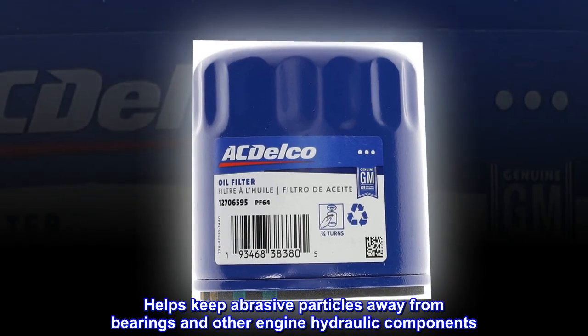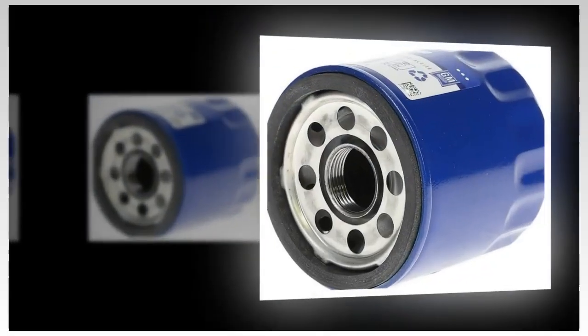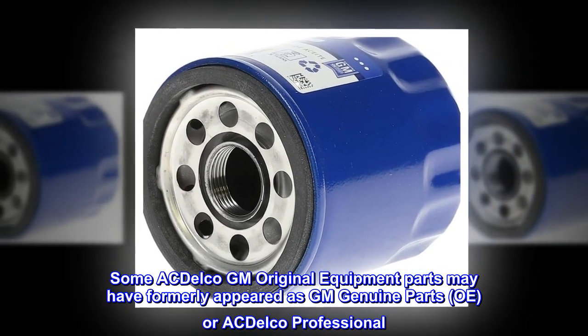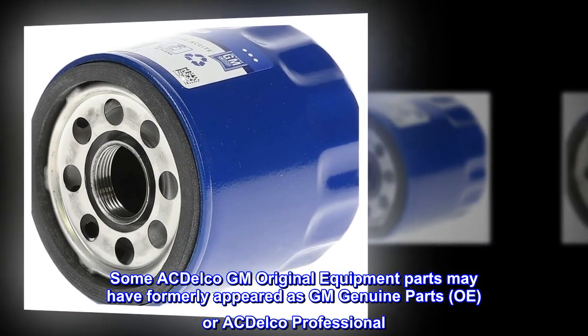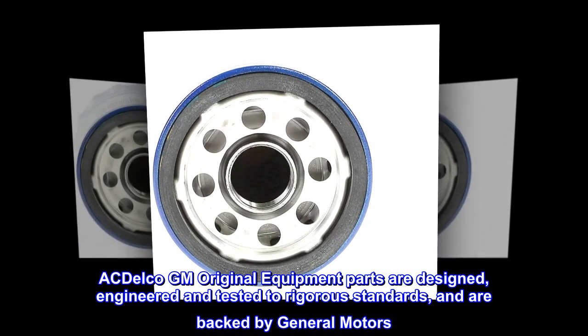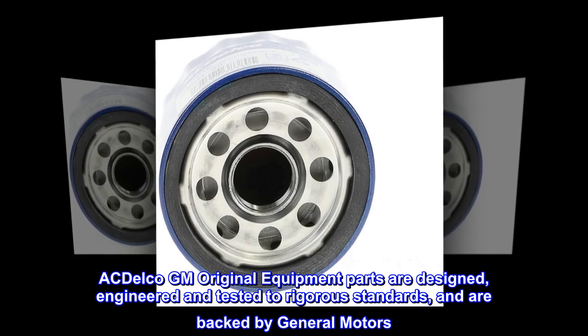This filter helps keep abrasive particles away from bearings and other engine hydraulic components. Some ACDelco GM Original Equipment parts may have formerly appeared as GM Genuine Parts OE or ACDelco Professional. ACDelco GM Original Equipment parts are designed, engineered, and tested to rigorous standards and are backed by General Motors.